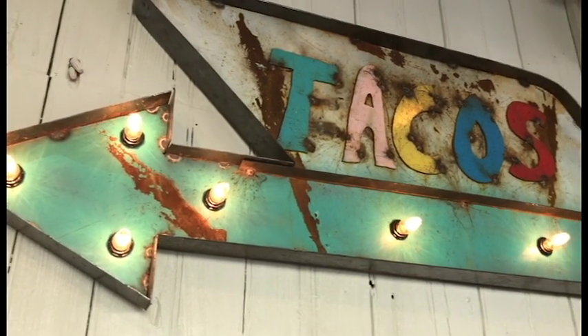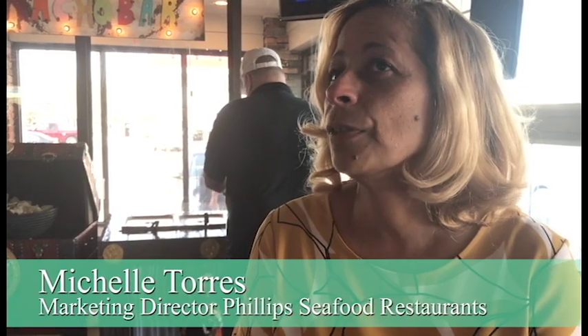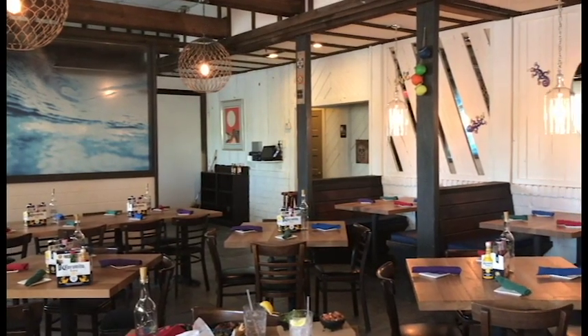Pretty much for us as the Phillips family, we're very innovative and have a culinary background. And with the increased competition here in Ocean City, we already have a location on 41st Street and this location on 141st Street.